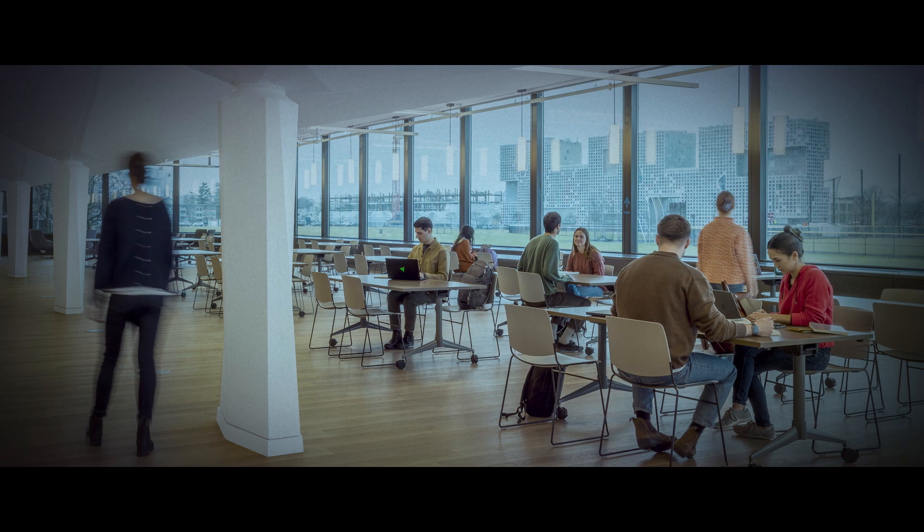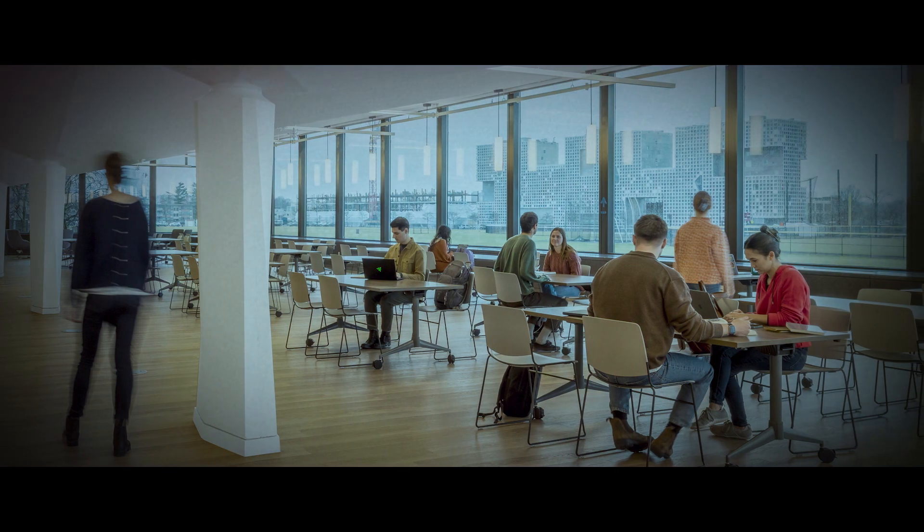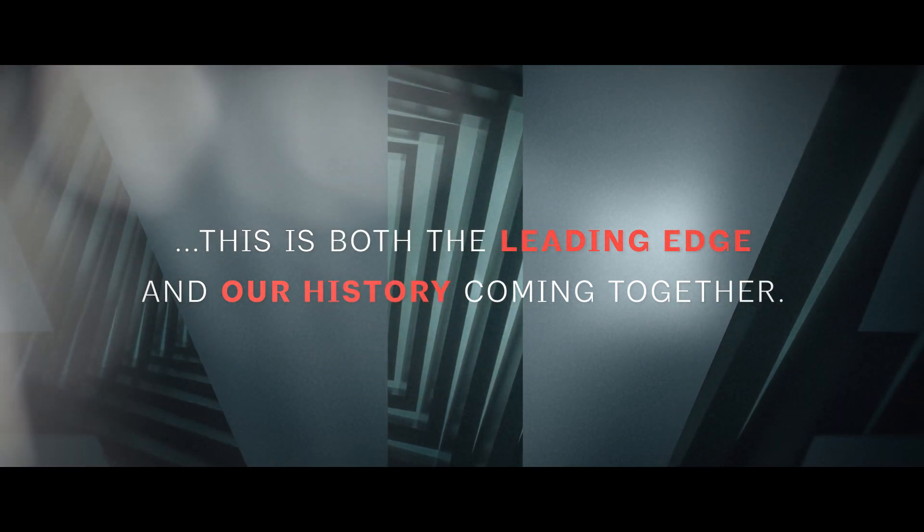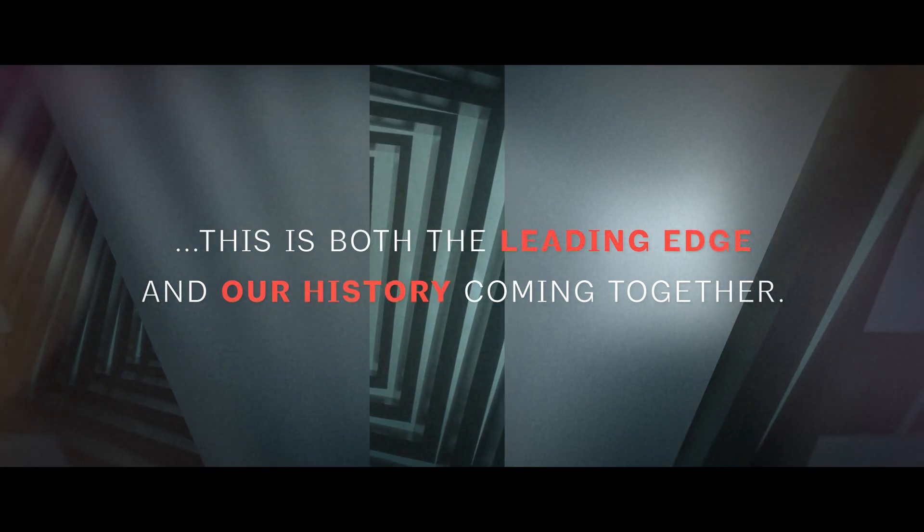So now I'm working on both preservation projects that have these kinds of features and also really high-tech new construction where we're designing really complex natural ventilation systems with chimneys and operable windows that people open and close. It's been really interesting to see how this is both the leading edge and our history kind of coming together, and understanding how we can use what's past and what's the future to inform each other has been really fascinating.